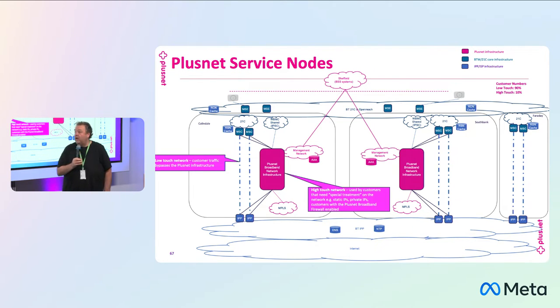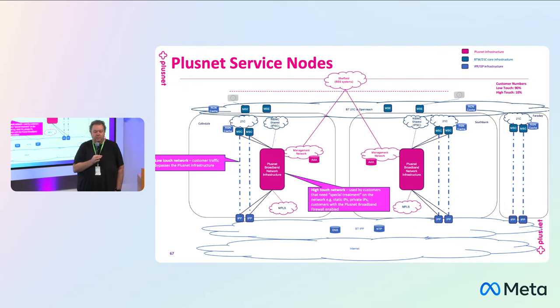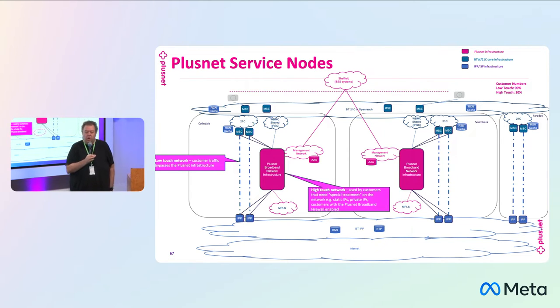So this is a quick look at our network. The pink bits in the network are on brand — they're the bits that are owned by Plusnet. The rest of it is provided by the bigger BT, whether that's Openreach in the access network or the internet peering platform. We've split our network now into two separate networks: low touch and high touch. The majority of our customer base — about 90% — are on low touch. On low touch, there is no Plusnet infrastructure in that traffic path at all. The only Plusnet element the customer relies on is RADIUS, and the rest is a straight handoff direct from the BT Wholesale network into the internet.